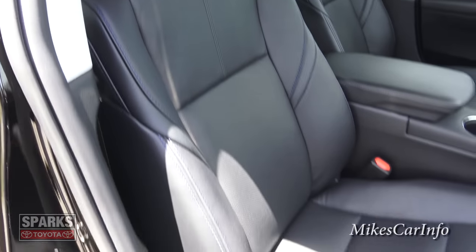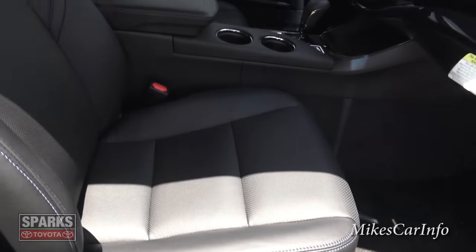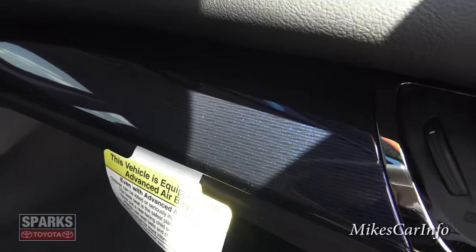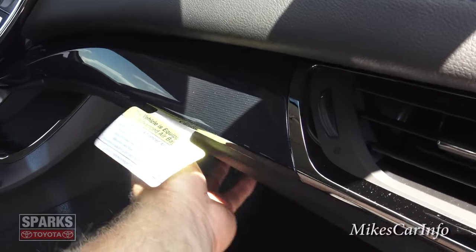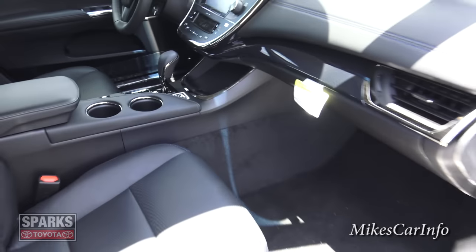There's pretty decent bolstering and they are power seats in the front as well. You do have some blue accents over here too, which I'll show you more when we get inside. The glove compartment is pretty small — nothing fancy there.